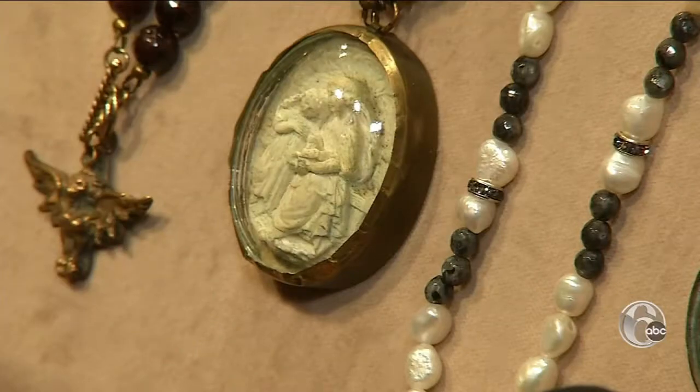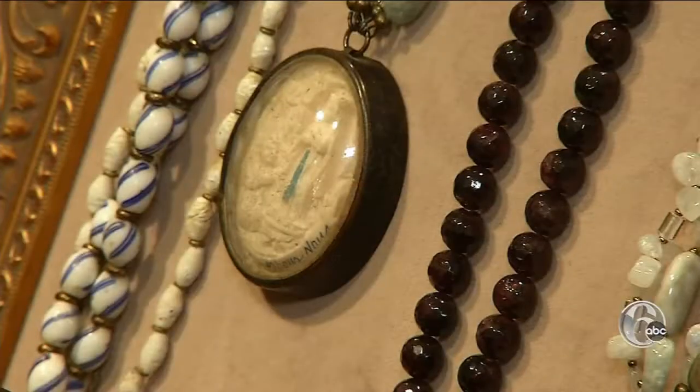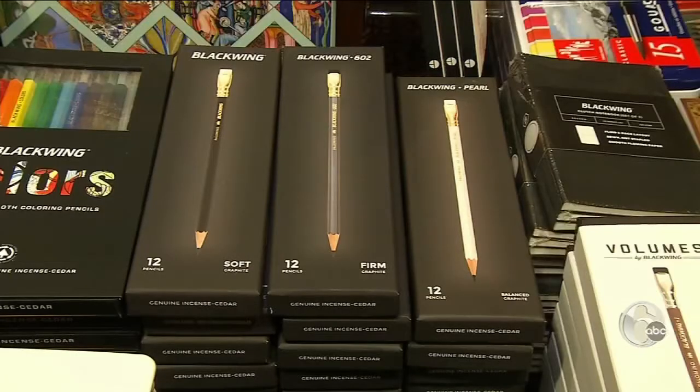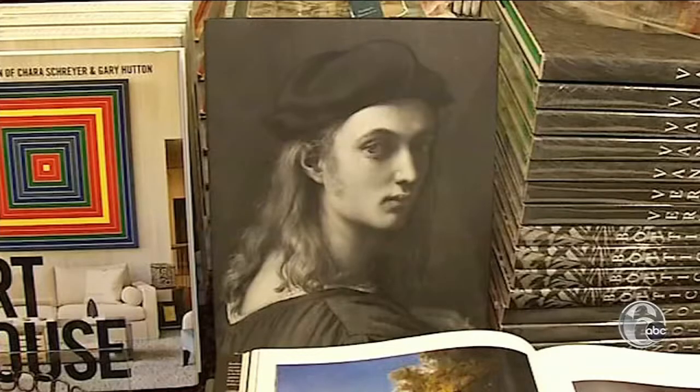These are all reliquaries — they would have enclosed a relic from a saint. You'll find a wide variety of art books and supplies, like the black winged pencil used by the grand masters of painting. Once you try this pencil, you will be hooked.